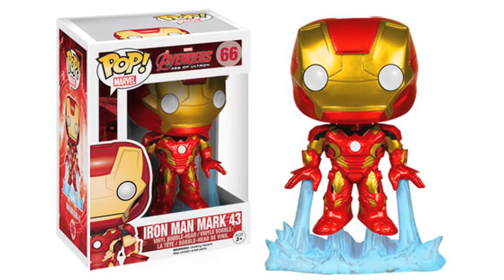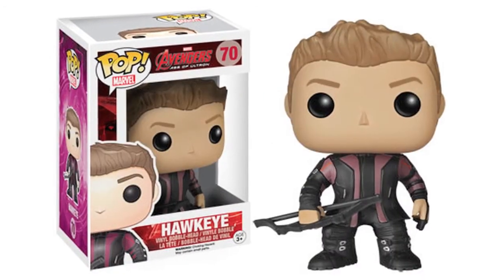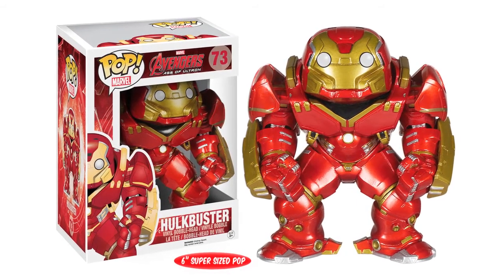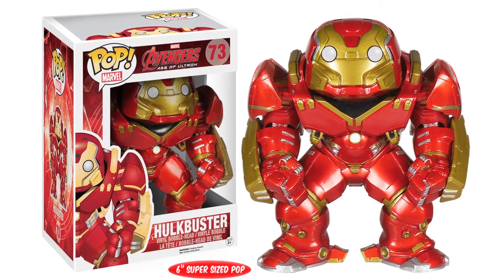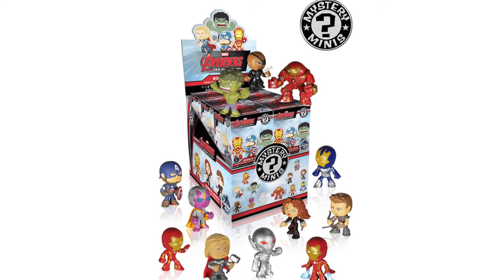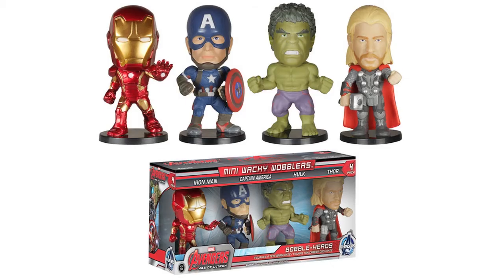Funko also revealed upcoming Age of Ultron Pop Vinyl figures. Shown were Vision, Iron Man Mark 43, Hulk, Thor, Captain America, Ultron, and Hawkeye. And Hot Topic will be selling an exclusive Age of Ultron Savage Hulk Pop Vinyl figure. Funko also accidentally revealed their supersized 6-inch Hulkbuster Pop Vinyl figure on their website before removing the page, however the image has been spread across the Funko community. They also revealed more Age of Ultron products, including their Age of Ultron Mystery Minis Series 1 blind bag figures, Fabrikations Captain America, Hulk, Iron Man and Thor, and their Age of Ultron Mini Wacky Wobblers.